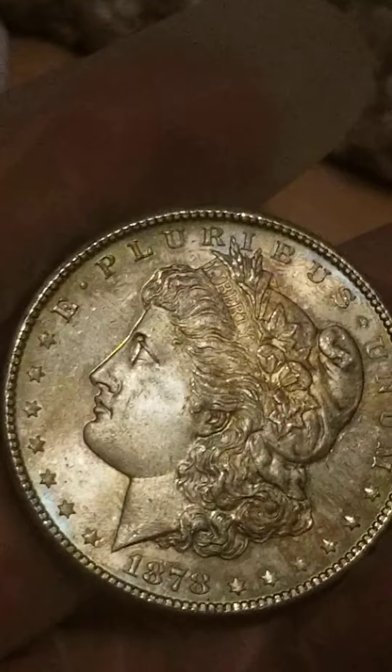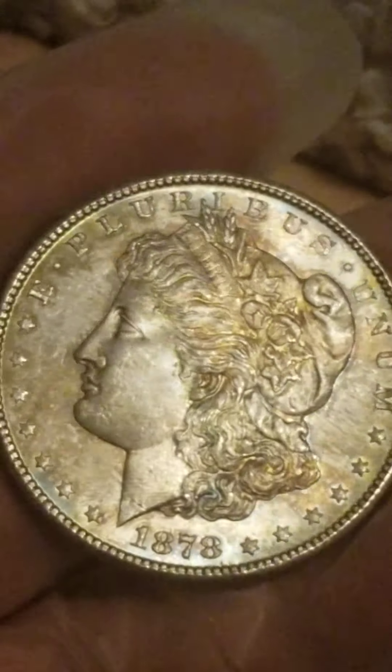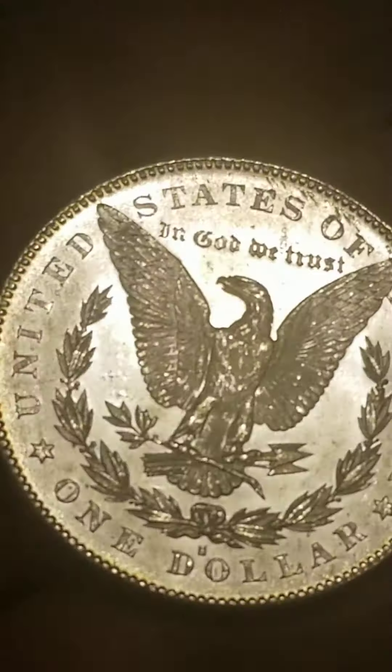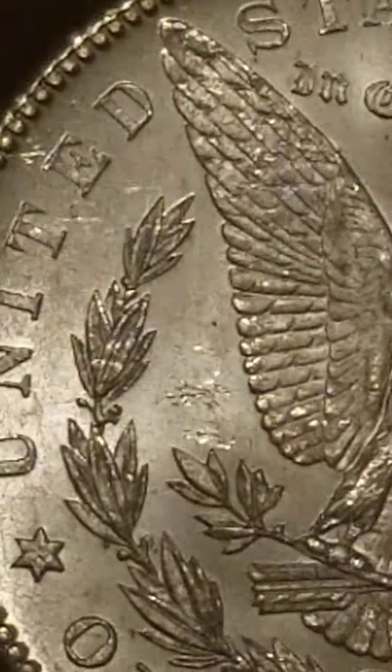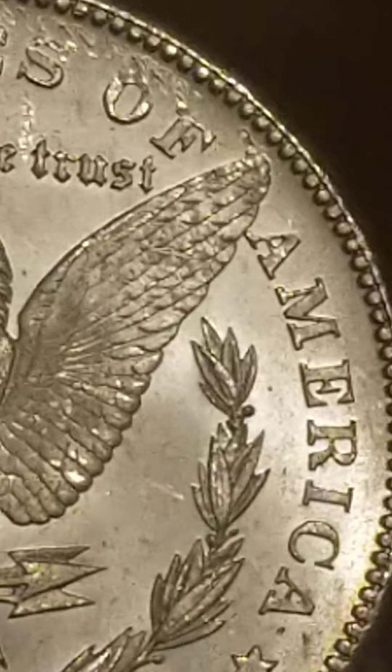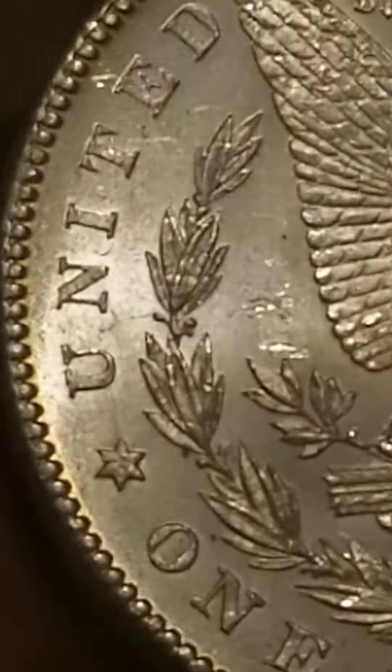It is absolutely beautiful. Put it to the light. If I can get the light here. It is beautiful. Those of you who are interested — let's see the rivers here. Beautiful. There's a beautiful coin. Let's put it to the light.